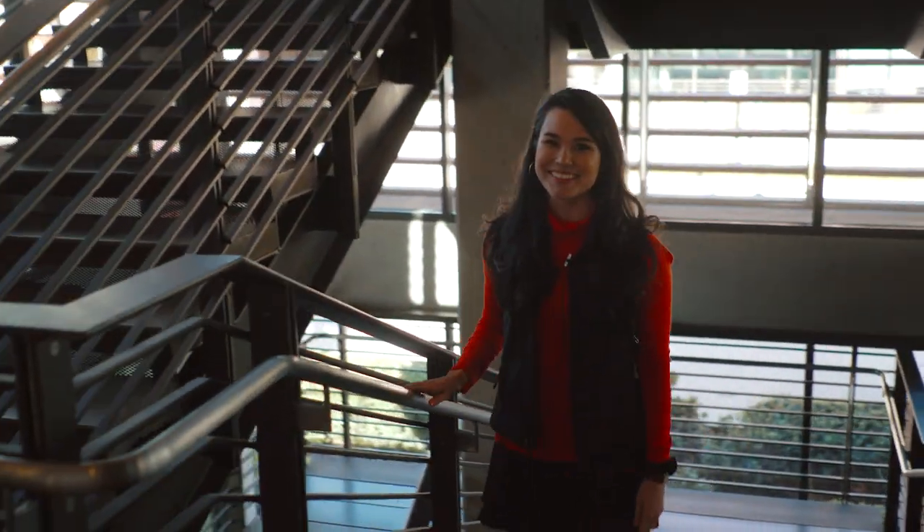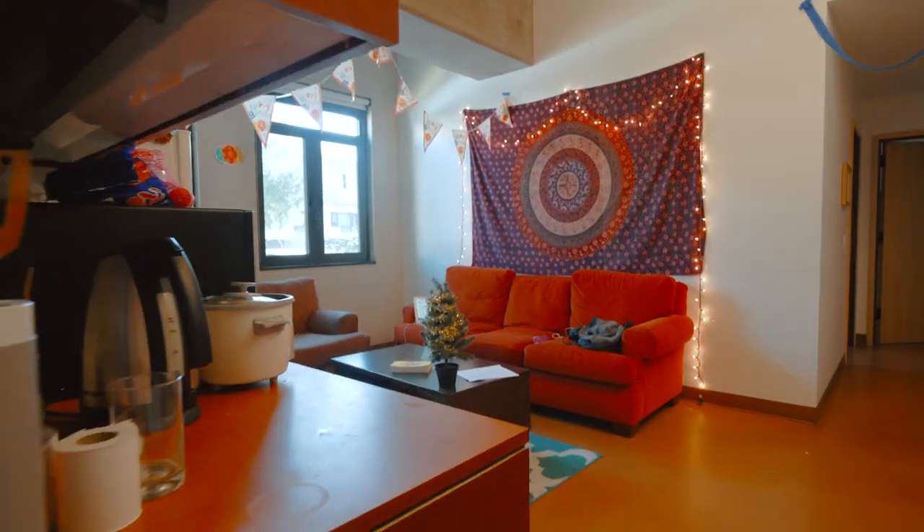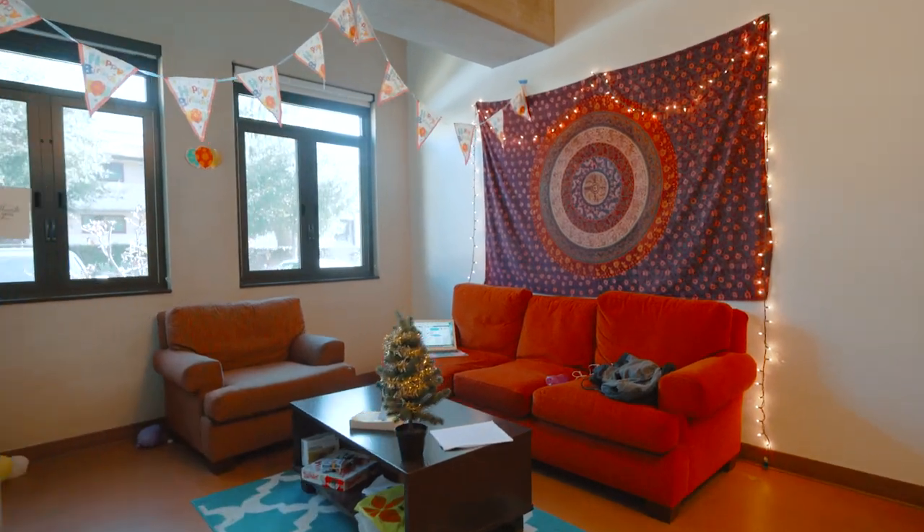Come on upstairs and I'll show you around. Here we are in a shared living space. Many seniors live right here in suite arrangements just like this one. I can say from experience, life in a suite is pretty sweet.